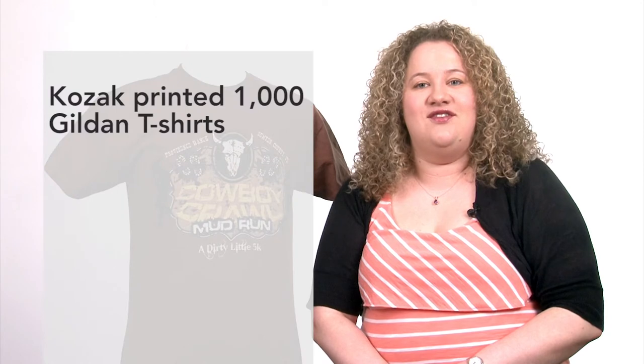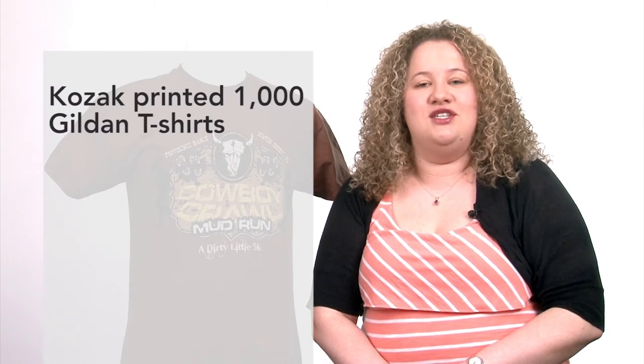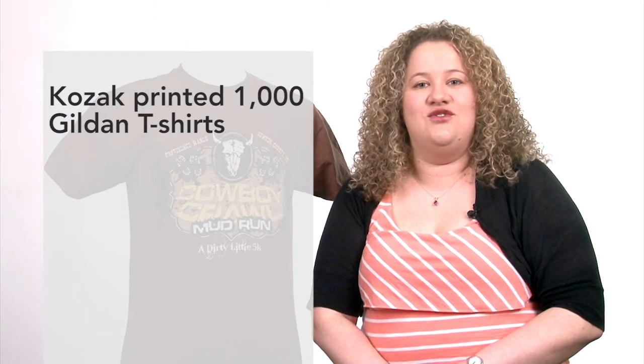The event was rough and tough, so Kozak had to bring that emotion to the logo design. The shirts definitely created buzz, as Kozak printed 1,000 Gildan t-shirts for participants, as well as informational tees for Chamber members that included the race date and registration URL.